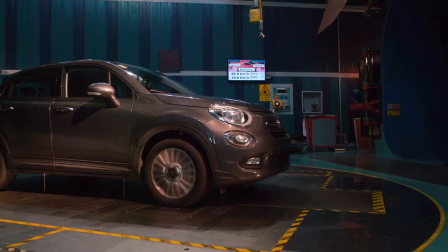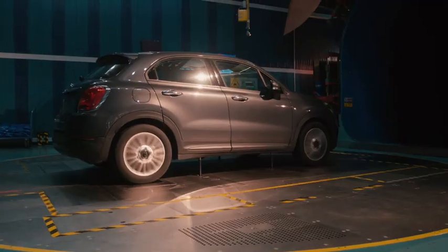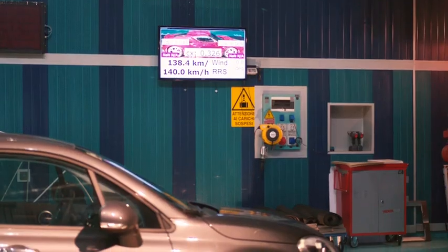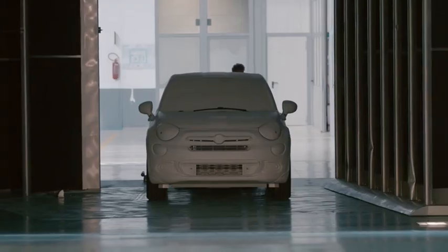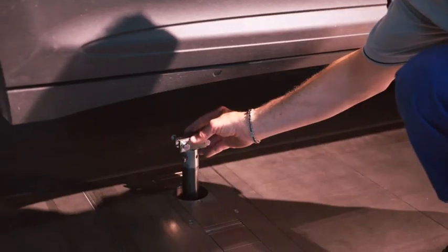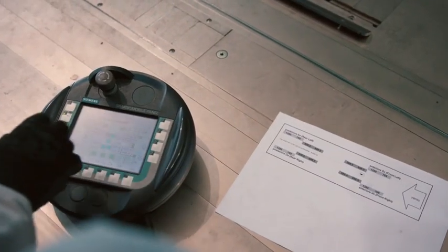The direction of a vehicle can also be altered using a rotating mobile platform. This enables the impact of a crosswind on the vehicle's overall dynamic performance to also be measured. At the Orbisano wind tunnel, FCA also conducts benchmarking tests to compare the aerodynamic performance of its vehicles to those of its competitors.